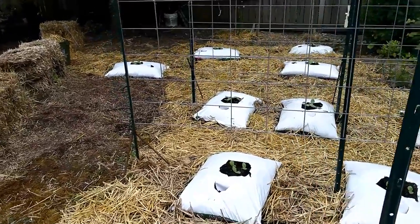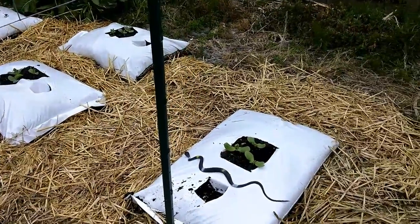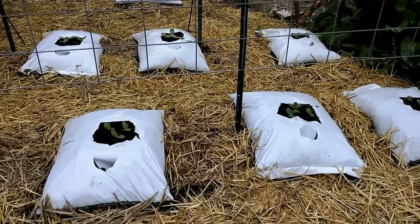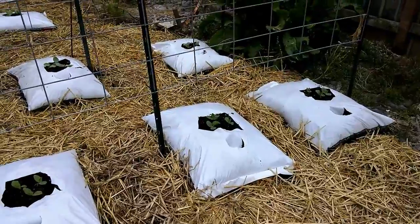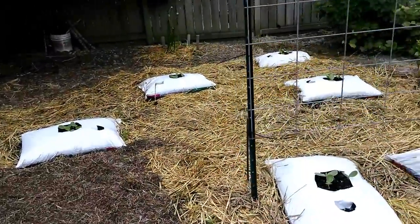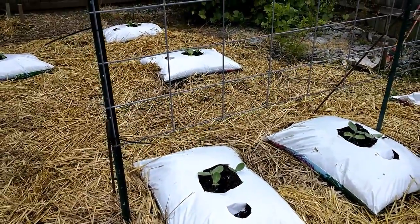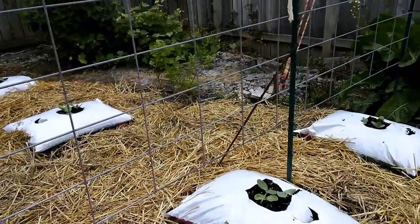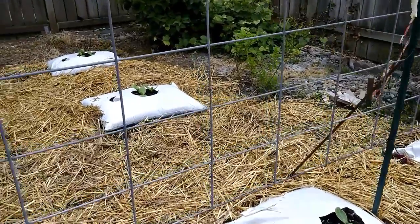I mulched the whole pumpkin patch area and got the seeds planted — I think they've been in about two weeks. Up front is a cargo, then the first row has two fall splendors, and the one at the right end is a moonshine — that's the white pumpkin. In the second row of hog panels, the two to the left are autumn cheese and the one on the right is moonshine. So I've got two autumn cheese, two moonshine, and two fall splendors.